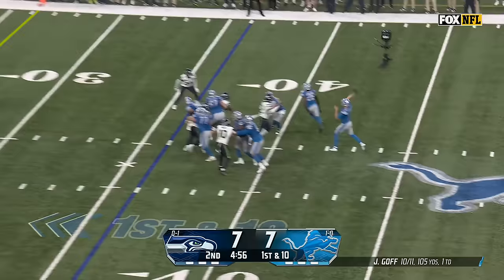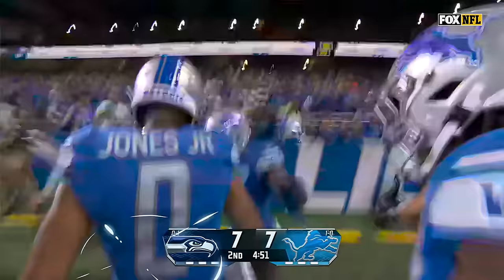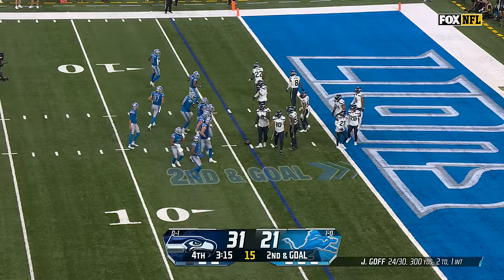Gibbs — oh, flea flicker! He's got a man. Goff loading up. Kalief Raymond, he's got it. Touchdown, Detroit! They start with the short motion on the rookie Witherspoon. He puts his eyes in the backfield when he hands it, and that's all he needed. Once he gets on top — Kalief Raymond.